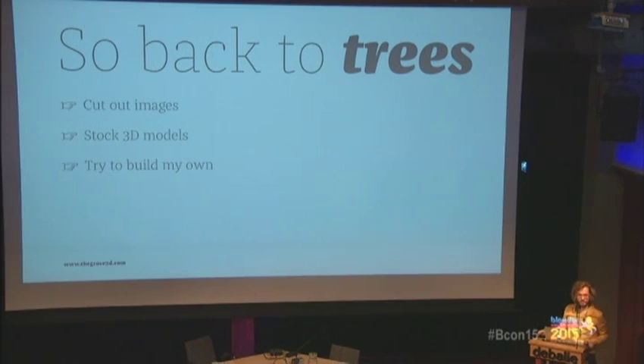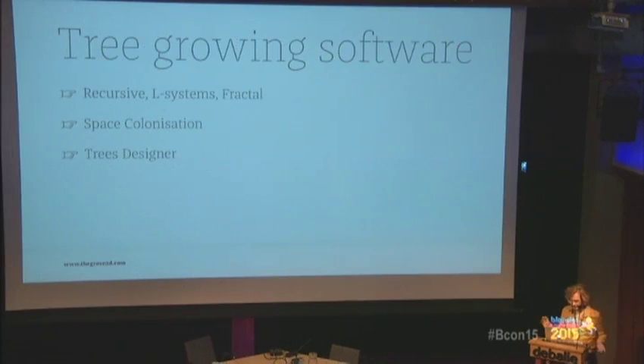I spent so much time this past decade hunting ways to get the best trees. Trees just look dead without translucency, so we needed a good renderer first, and systems that could handle these amounts of polygons. Cut-out images were the way to go for many years. After that I tried stock models — I bought a lot of them and they're kind of cool but not so natural. I also tried programs like sapling — there are some really nice ones.